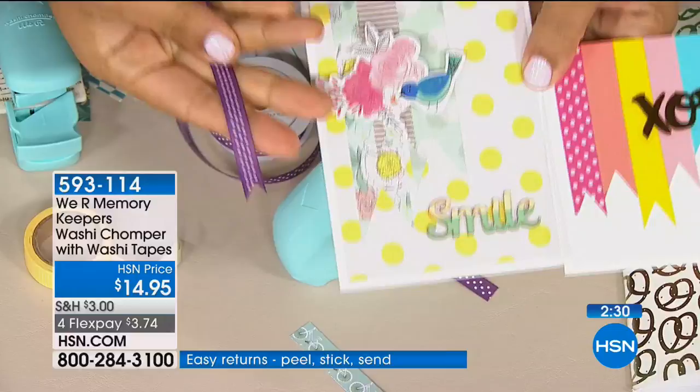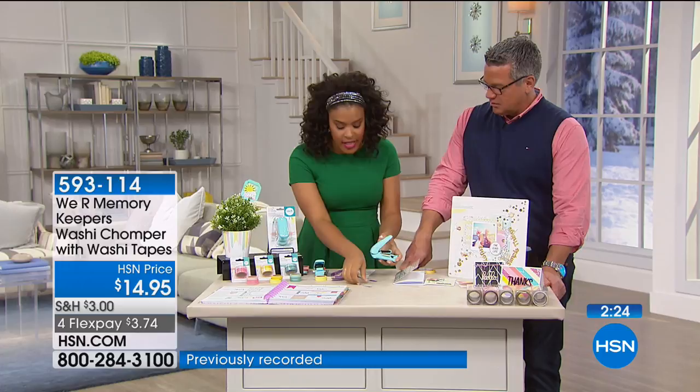This is a really great little tool. It's small, it's compact — it's not going to take up a lot of space on your desk, but it's really something especially when it comes to washi that you're going to love.